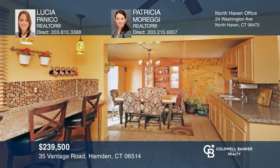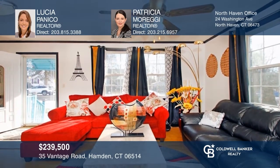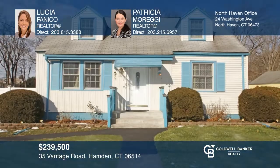This well-kept three-bedroom, two-and-a-half bath Cape Cod is move-in ready and conveniently located. Features include a beautiful eat-in kitchen with a breakfast nook, dining area, hardwood floors, an open sun-filled living room, and spacious family room. Relax or entertain on the deck, patio, or the deep level yard. Come see your new home today with Lucia Panico and Patricia Moreggi.